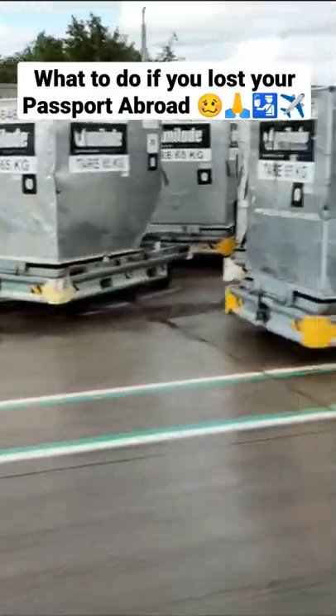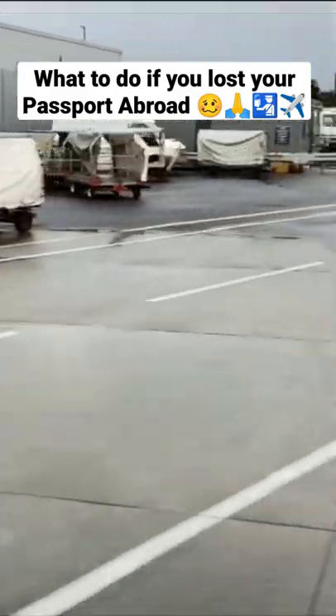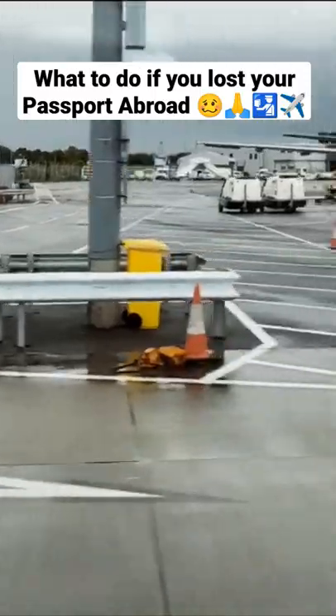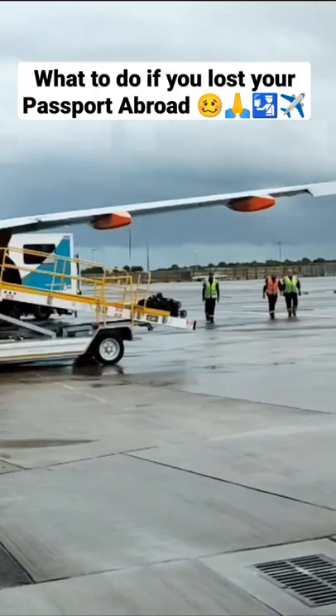What to do if you have lost your passport abroad? The first thing: don't panic, that something happened from time to time. The first thing you need to do is to report it using a form called LS01, and that will cancel your passport and will not allow anyone to use it.